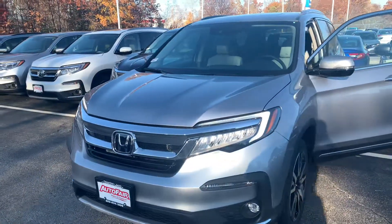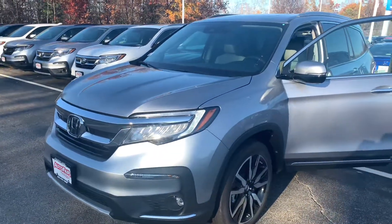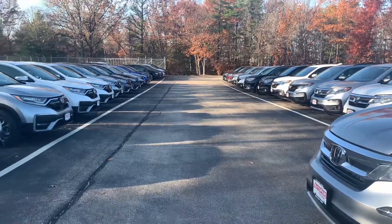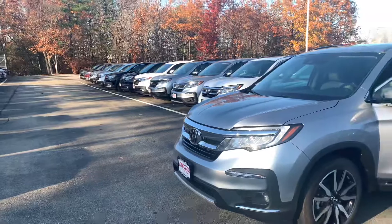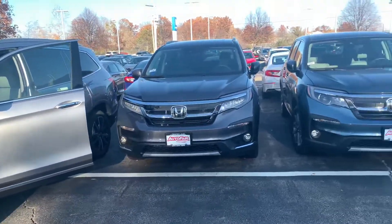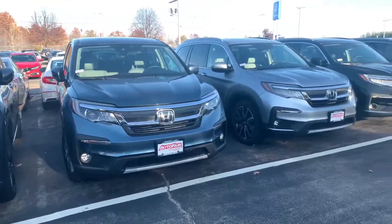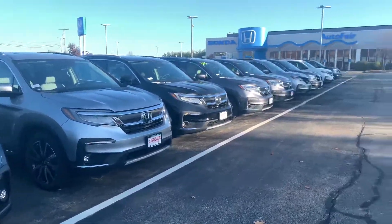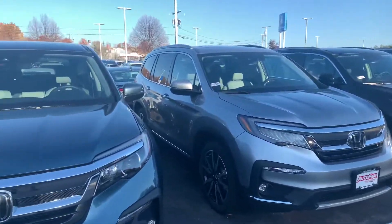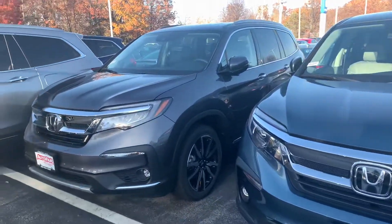We do have a price protection policy here at AutoFair for peace of mind before and after the sale. We use Kelley Blue Book True Market Pricing on all our new cars and shop our competitors, offering a competitor price match guarantee. We are also the current proud back-to-back recipient of the Honda President's Award for Excellence — an award we have won a record 15 times in New England, a clear testament to our commitment to customer service.